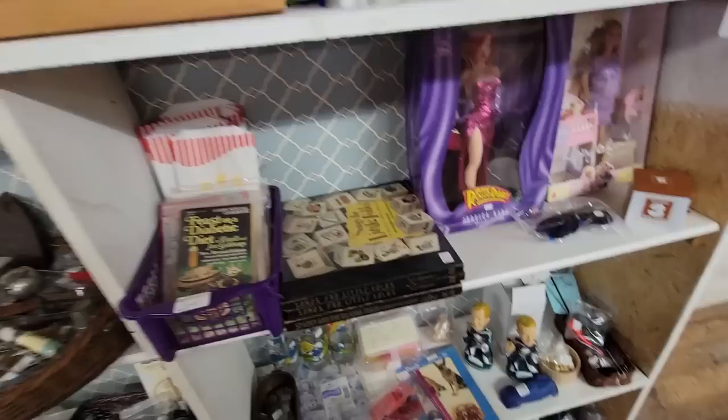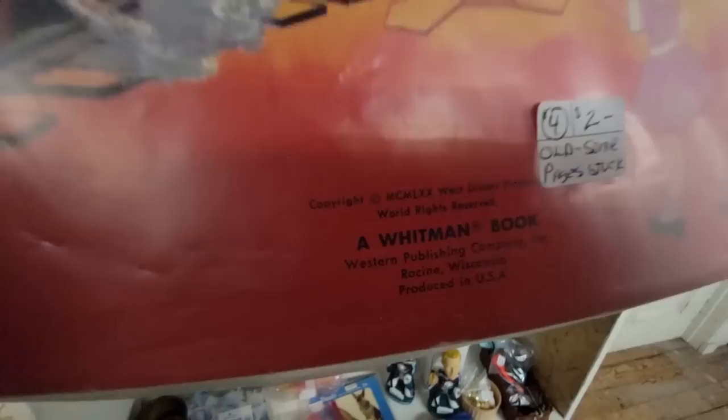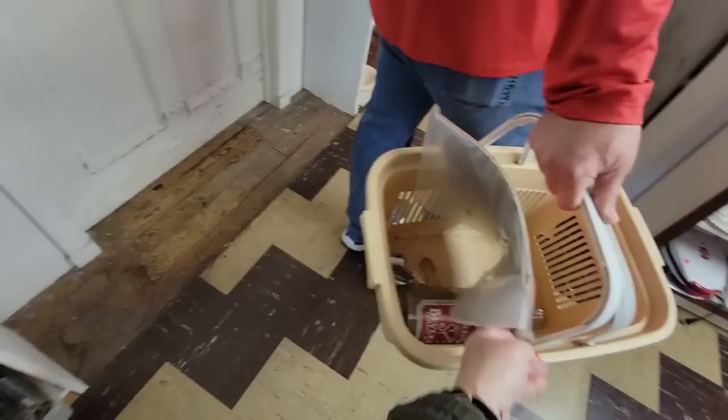Look at this vintage Whitman Disneyland punch-out sticker book. I don't think it's been used — some pages are stuck. It's from whatever that Roman numeral is. Look, it's got Haunted Mansion on the back! $2, 20% off — it's going to go in the basket for sure.